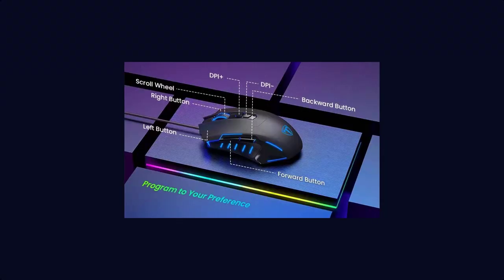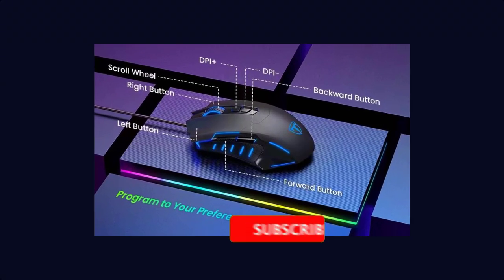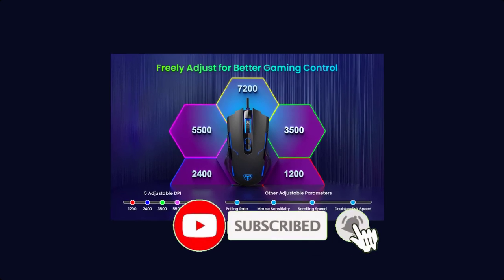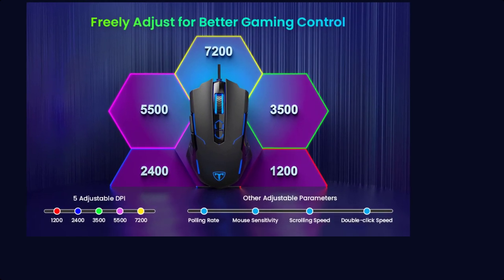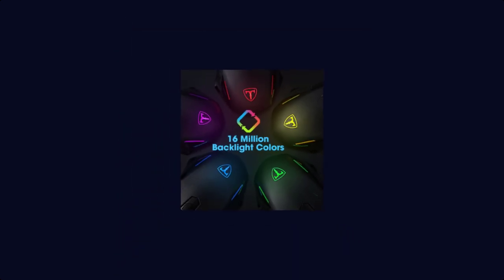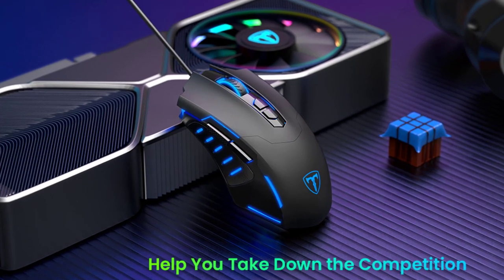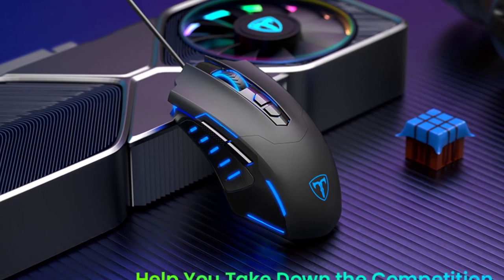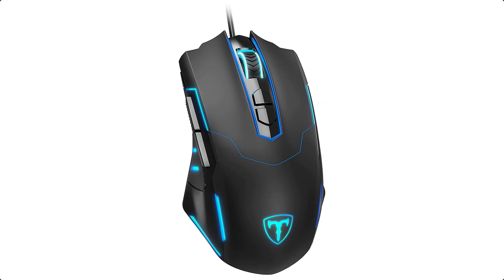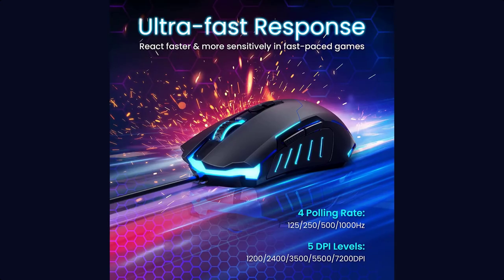The polling rate is adjustable at 125 Hz, 250 Hz, 500 Hz, and 1000 Hz, ensuring smooth and high-speed movement so you can enjoy games more freely. The mouse features a comfortable touch with a unique premium finish that reduces click fatigue for long-time gaming. Smooth PTFE feet, made of virgin-grade PTFE, provide an extremely smooth gliding experience on a desk or mousepad.